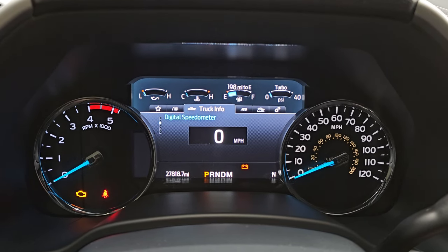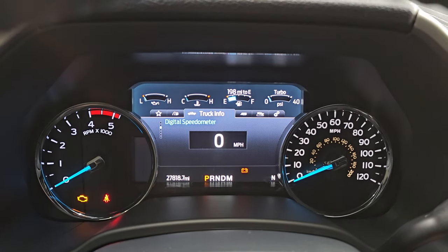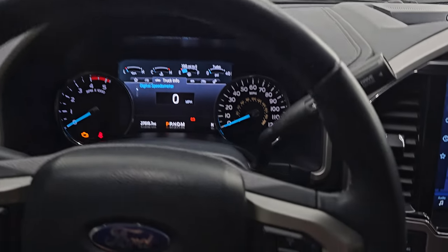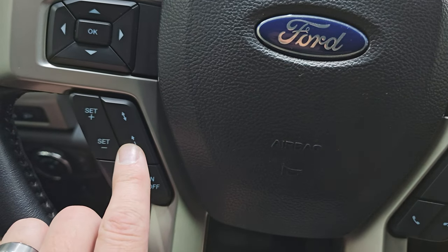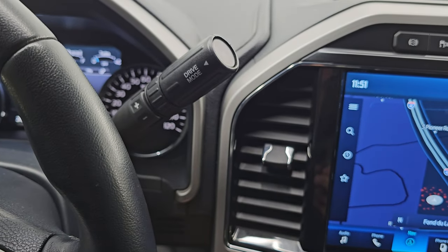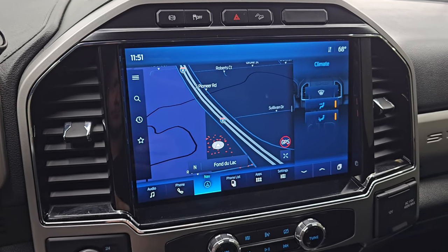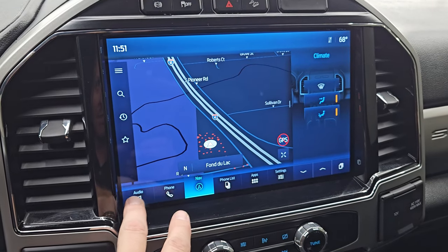27,818 miles on this truck. You get the digital speedometer and a nice digital instrument cluster, with a compass display in the lower right. It comes with a leather-wrapped multifunction steering wheel — no rips or tears — with Bluetooth and audio controls on the right, adaptive cruise controls on the left, and information center controls. There's the shifter for the 10-speed automatic. This one has the B&O premium sound system and the Sync 12-inch radio with factory navigation — you can see highway 41 showing that it's working nicely.